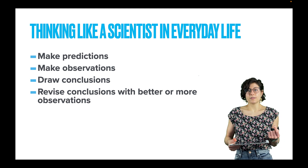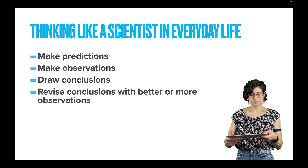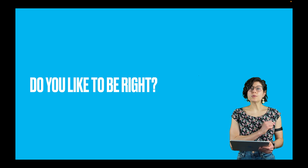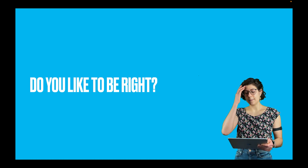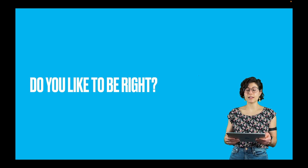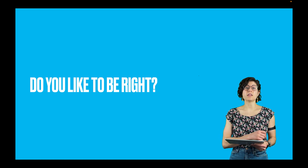This is an incredible way to behave and to live your life. Do you like to be right? I absolutely like to be right. Thinking like a scientist in your everyday life is one of the ways to have the highest confidence that you are right.